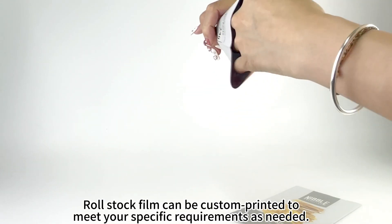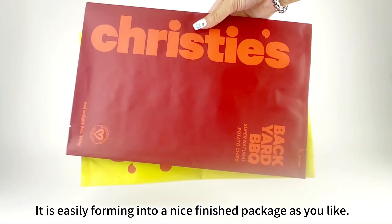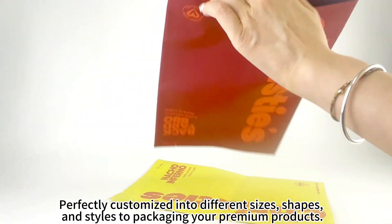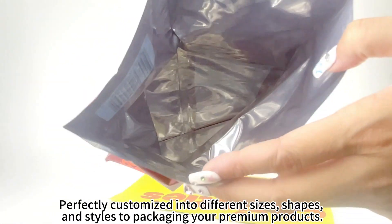Raw stock film can be custom printed to meet your specific requirements as needed. It is easily formed into a nice finished package as you like, perfectly customized into different sizes, shapes, and styles to package your premium products.